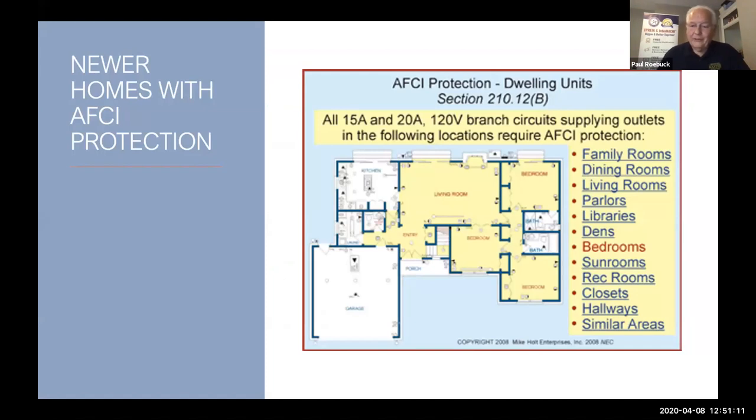AFCI breakers — arc fault circuit interrupters. This is not GFCIs; those are a different type of device, though today you can get a combination AFCI and GFCI breaker for the panel board. AFCIs have become very much involved in breaker panel boards these days. If you look at the list, all those locations require arc fault protection. When you get to the kitchen, bathrooms, and garage, GFCI will be there, but arc fault protection is a biggie. Section 210.12(B) of the National Electric Code is the reference. Mike Holt's website has a lot of good papers you can study on this.